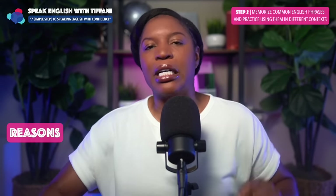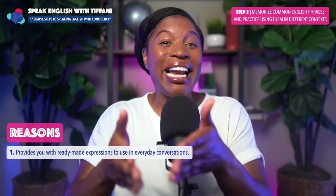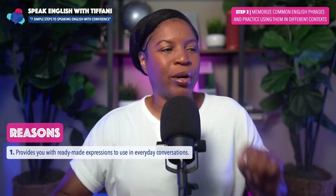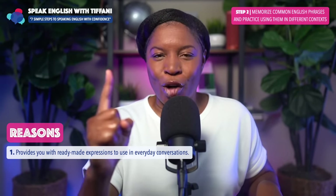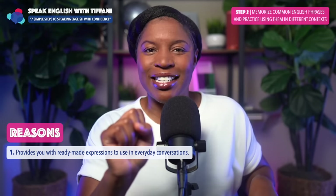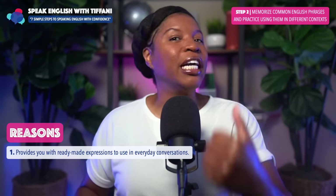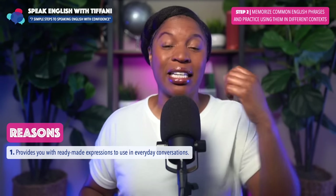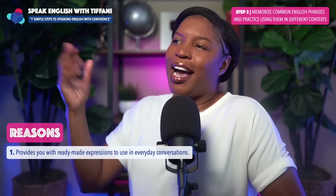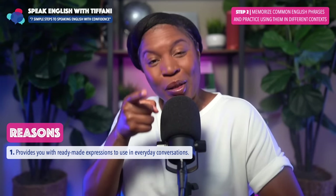Practice using it in different contexts. This provides you with ready-made expressions to use in everyday conversations. Once you learn a word or a phrase, force yourself to use it in different contexts while you're practicing. When you then later go to have a conversation in English, you won't be nervous — because you've already practiced using that word or phrase in different contexts. 'I was elated yesterday when I met my friend for lunch' — used with such confidence.